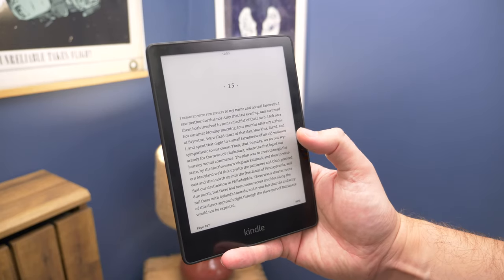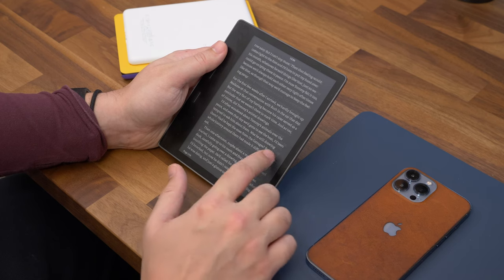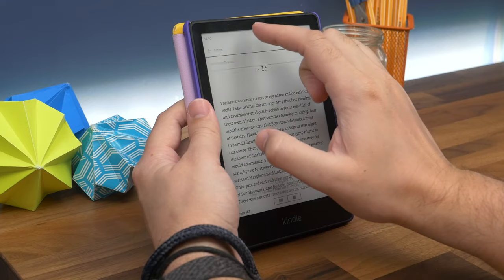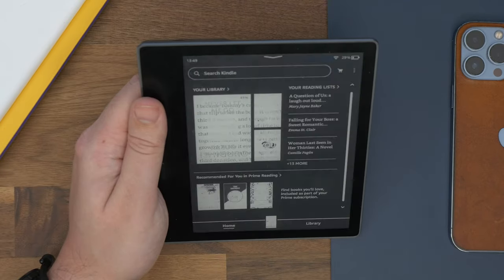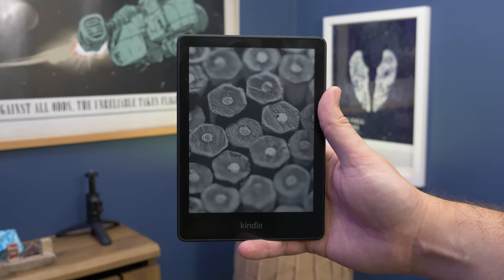As for general performance, the Paperwhite and Oasis are similarly fast, and by comparison make the regular Kindle feel a little sluggish. While they all come with at least 8GB of storage, both the Signature Paperwhite and the Oasis are available as 32GB versions, so for those with large book libraries or who want to download lots of audiobooks, there's plenty of storage.